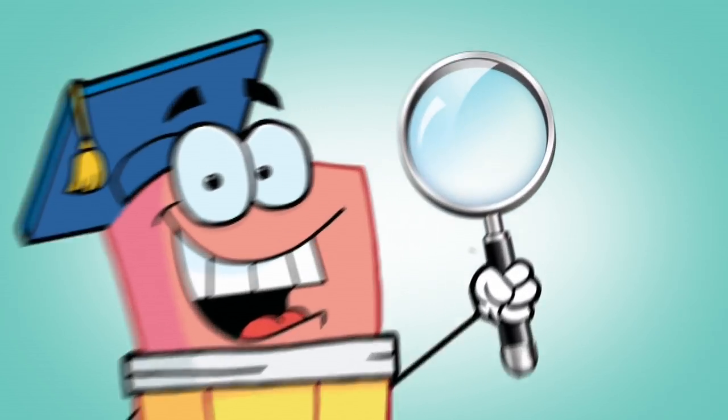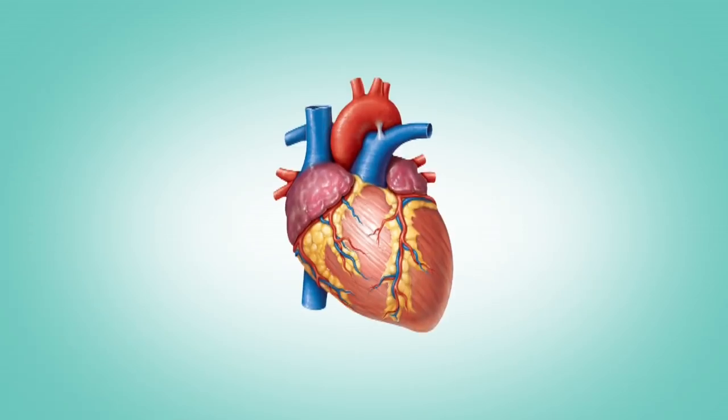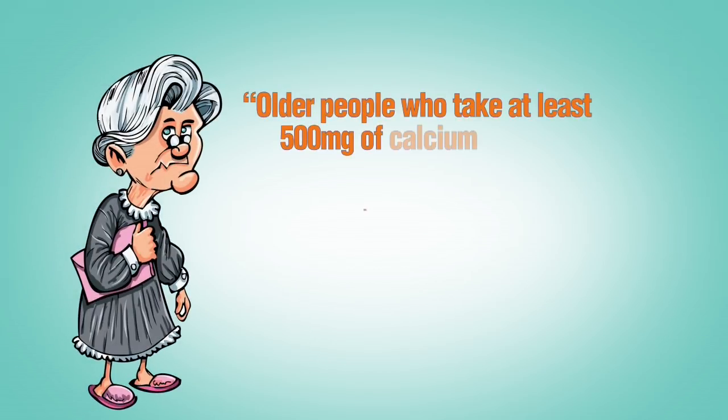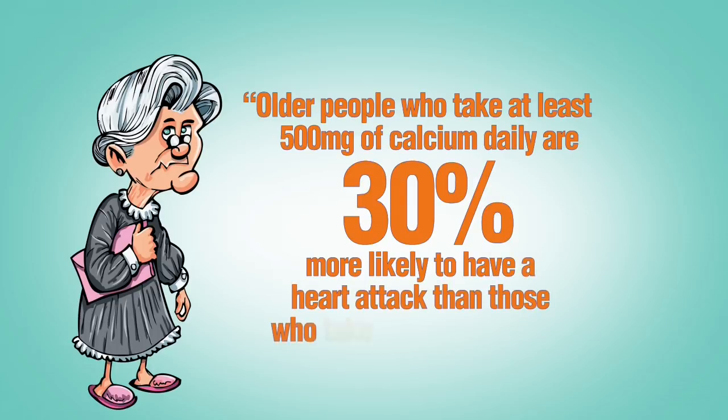In a university study titled 'Calcium Supplements, Long Recommended for Stronger Bones, May Be Bad for the Heart,' scientists reported that older people who take at least 500 milligrams of calcium daily — less than the amount in a typical one-a-day calcium pill — are 30 percent more likely to have a heart attack than those who take no calcium at all.